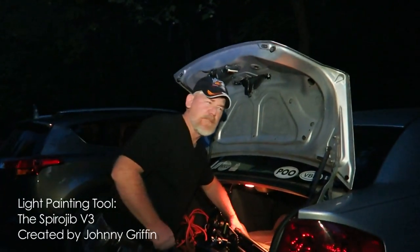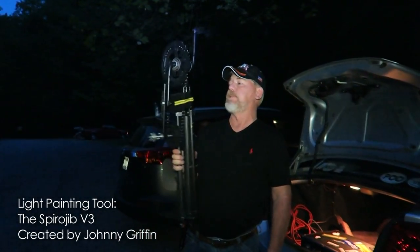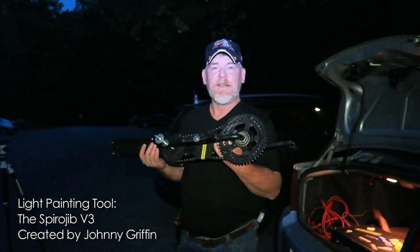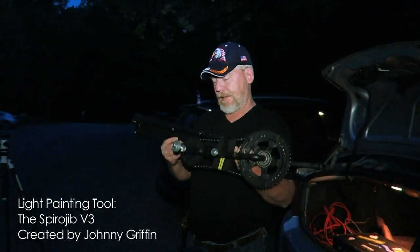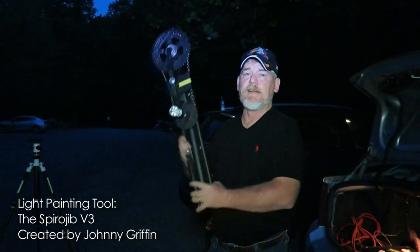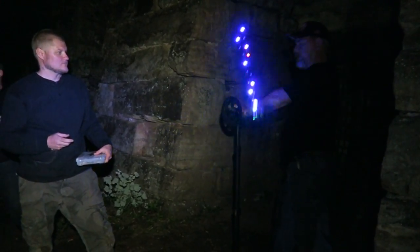Johnny, what are you pulling out of there? The Spyrojib version 3. We can put it together. What is the Spyrojib? I was trying to come up with something different for a camera rotation tool. I put this together on a whim, and it reminded me of a Spirograph machine. In my opinion, it is one of the best setups for on-location Spirographs with light.